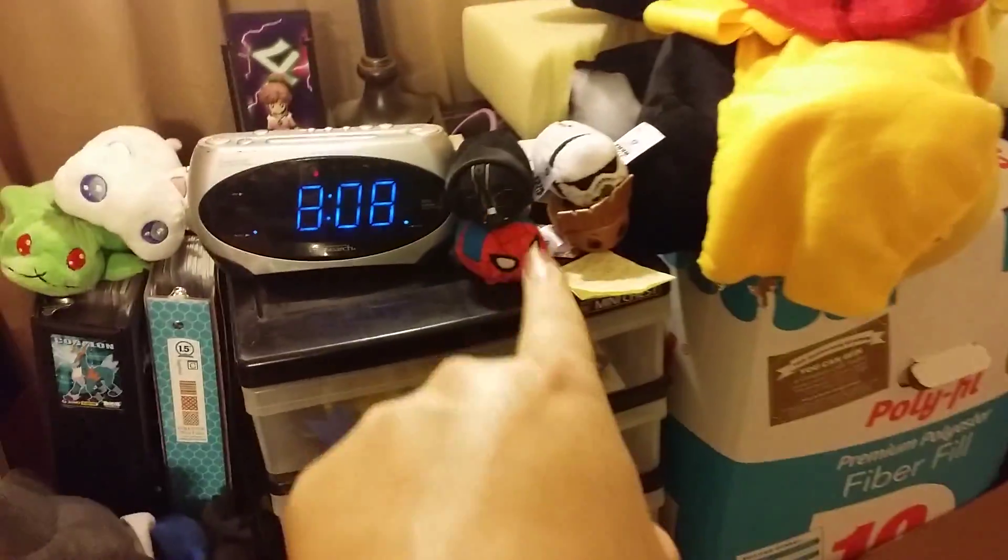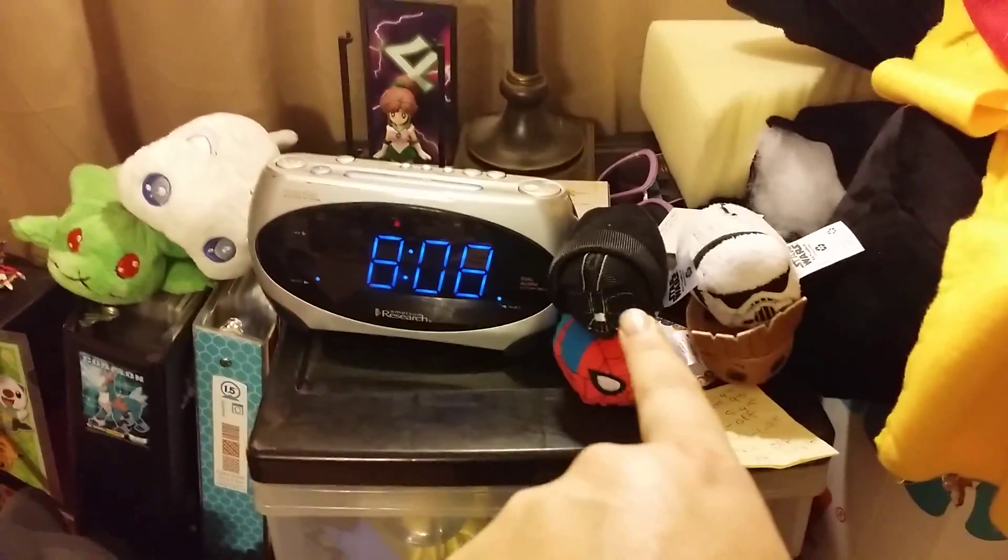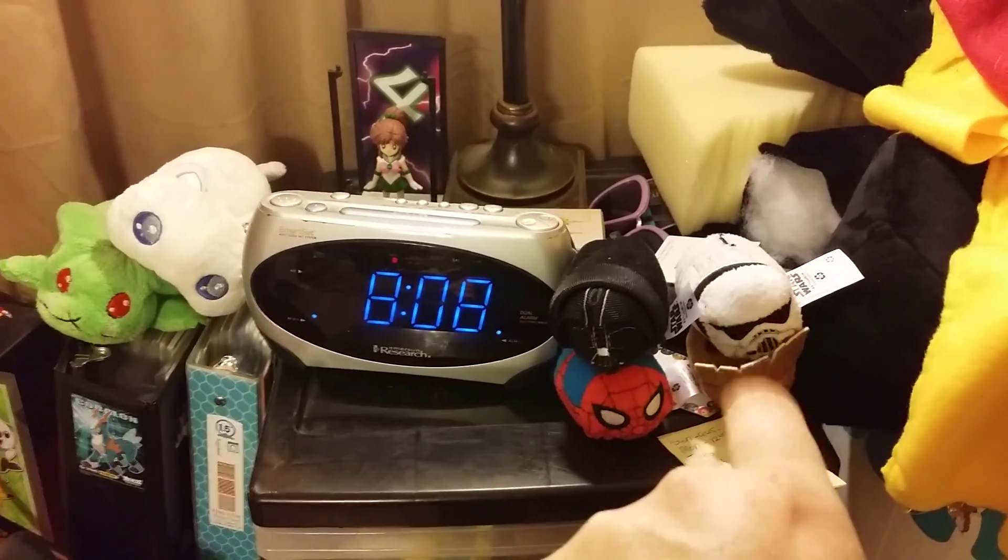Got my little Tsum Tsums — Spidey, Groot, Darth Vader, and Stormtroopers. That's a foot I'm working on. And then we got some Pop Vinyls and a Ryko.